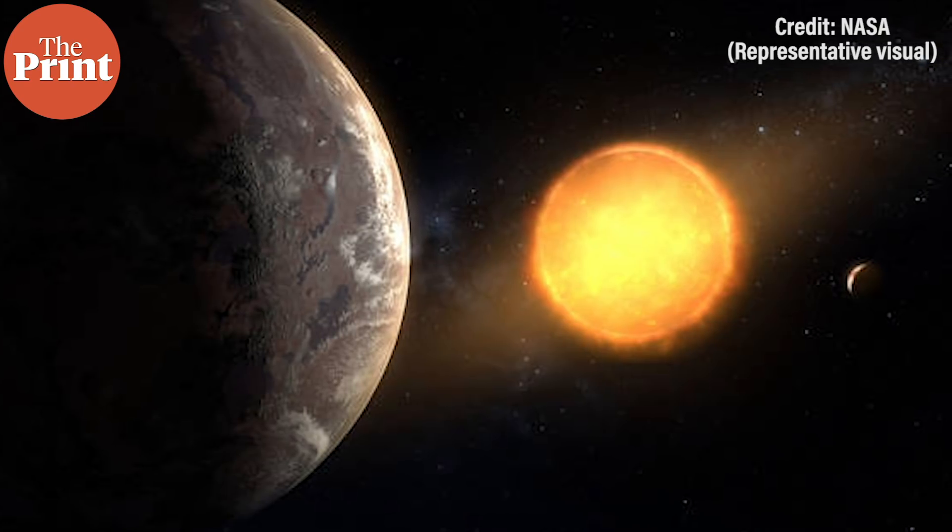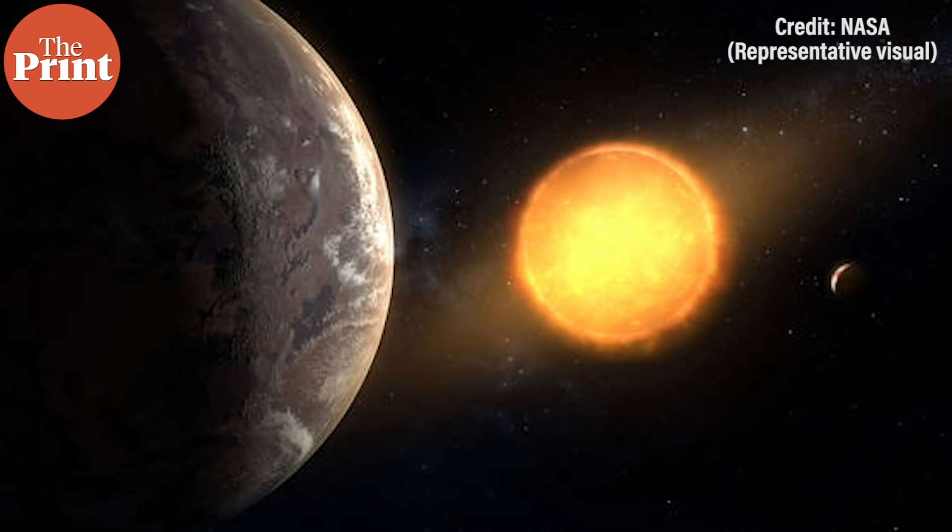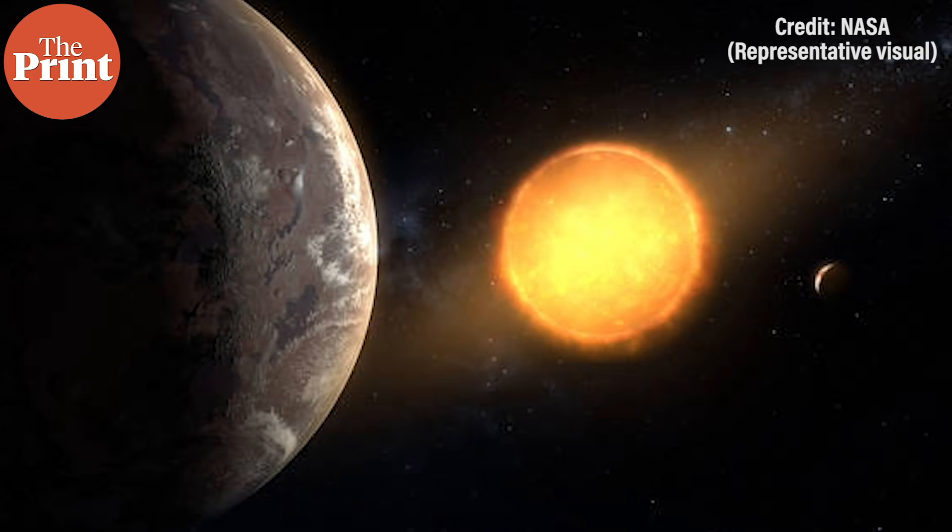Because of this, the surface of Gliese 486b is probably more like the surface of Venus than that of the Earth, with a hot, dry landscape with burning rivers of lava. However, unlike Venus, Gliese 486b may have a thin atmosphere.